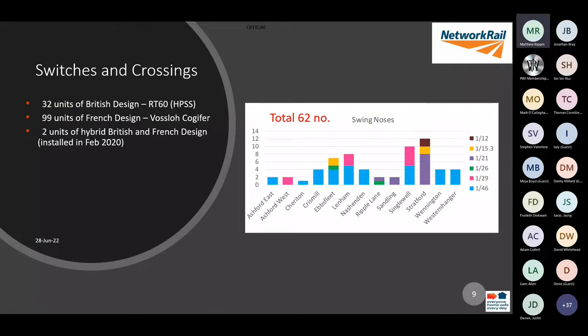In terms of our S&C units, we have just over 130 units. Out of those, 62 were swing nose crossings of varying lengths, with the 1-in-46 being the largest of those designs.